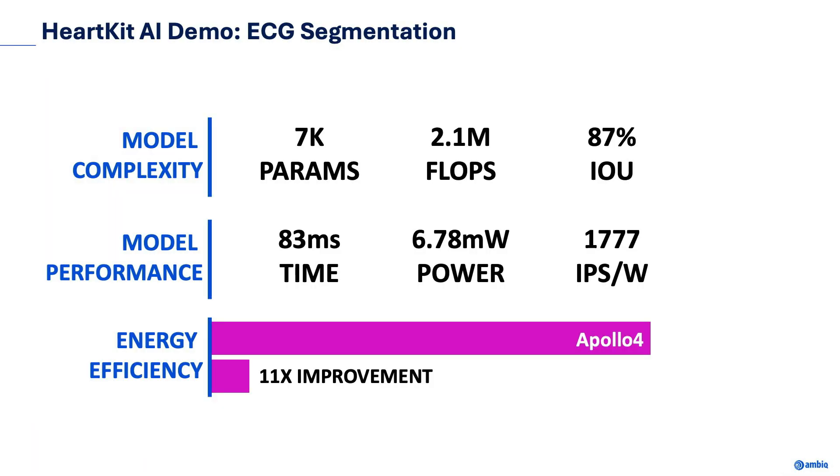The following provides high-level complexity and performance metrics of the AI segmentation model. In terms of complexity, the model only requires 7,000 parameters and 2.1 megaflops while achieving an intersection over union score of 87%. In terms of hardware performance, a single inference over a 2.5-second ECG input window takes 83 milliseconds and draws 6.78 milliwatts total power on an Apollo 4 Blue Plus EVB. In terms of energy efficiency, the Apollo 4 is able to perform almost 2,000 inferences per second per watt — 11 times better energy efficiency compared to other Cortex-M4 solutions.